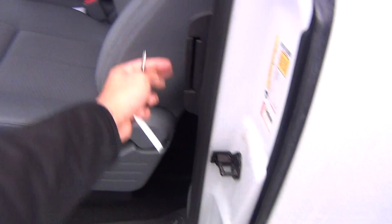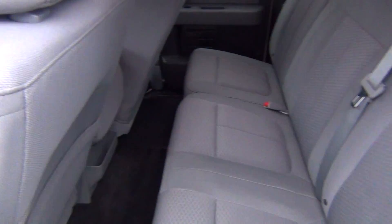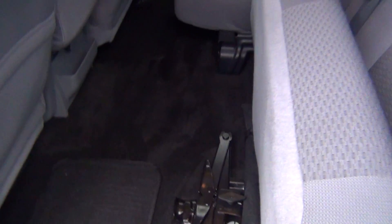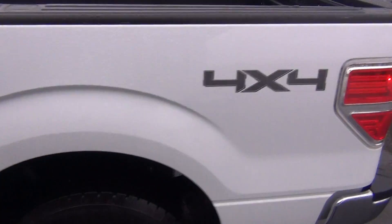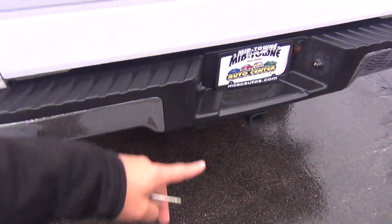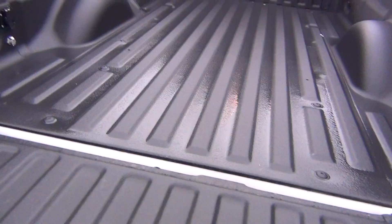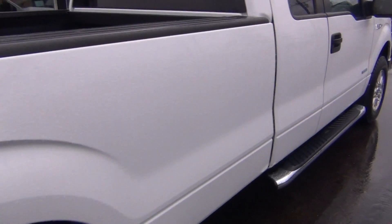It's got a clean CarFax as well — no accidents, no flood damage or frame damage, and only one previous owner. It has the jack equipment underneath. It's the extended cab so you can fit three passengers in the back comfortably if needed. You can see the four-wheel drive badging, the tow package, and the LineX bed liner which looks like it's never even been used — practically brand new.